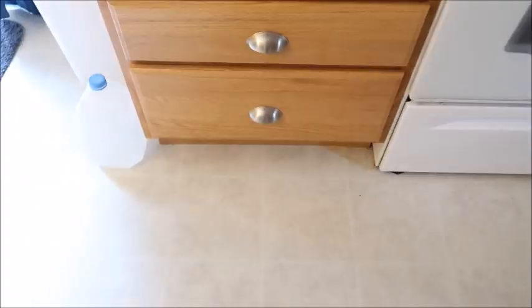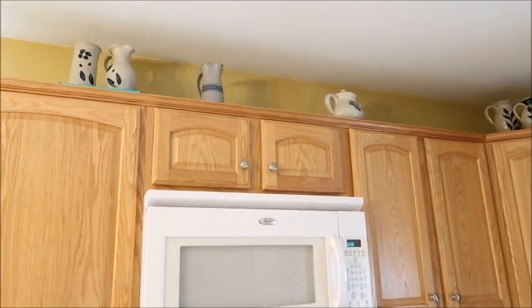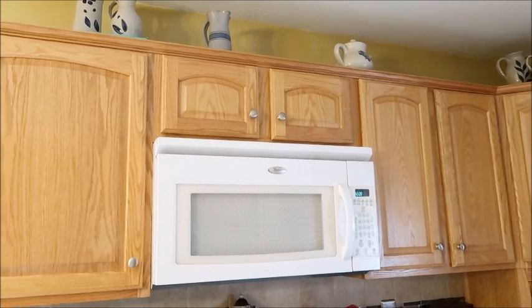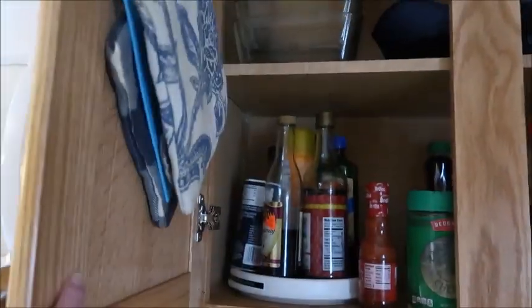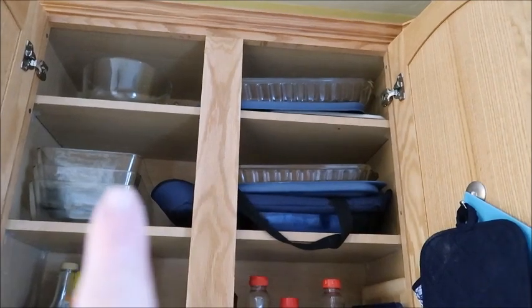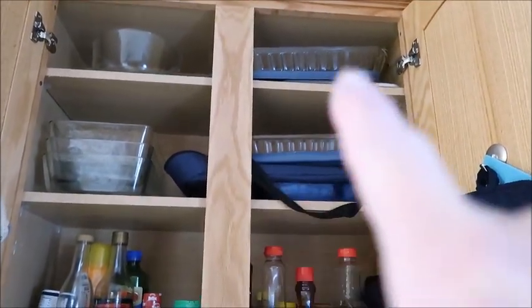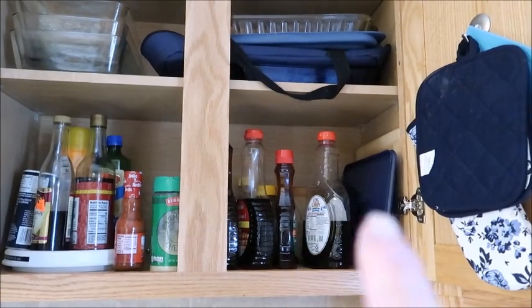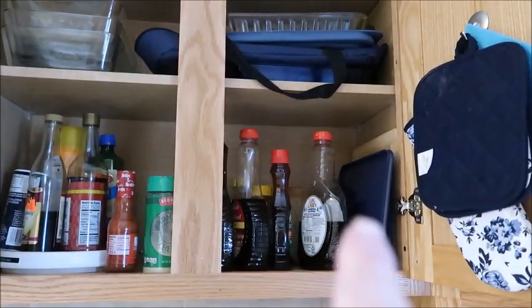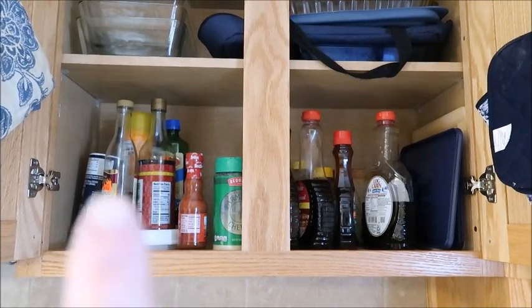Over the stove and microwave, I can't reach up there, so I just keep a stock pot up top and that will stay the same. This cabinet here is staying the same — it has bigger glass baking dishes for lasagna or sheet cake, plus containers with lids that I use for freezer meals or leftovers. There's also a casserole carrier, Dave's sugar-free syrup, and a turntable with oils, soy sauce, and Pam spray.